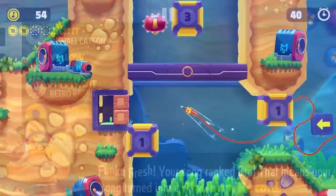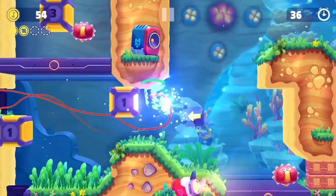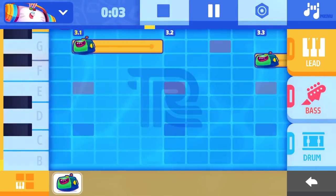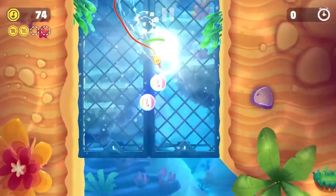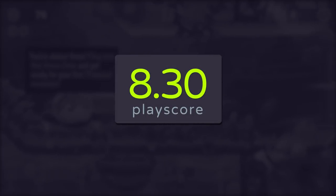Monomoles gives it all in their two differing gameplay mechanics, making it as much of an adventure as it is a fully featured music game. It's a successful marriage and in turn, it becomes one endlessly charming and addictive musical platformer. Monomoles has a PlayScore of 8.3.